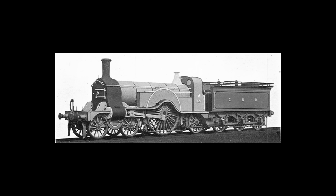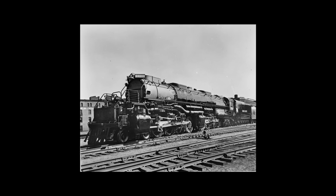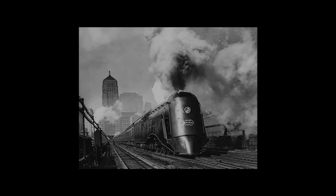Steam locomotives come in all shapes and sizes to do all manners of work, be it compact to make it easier shunting around mines and factories, or ridiculously large to haul long, heavy goods trains over steep gradients. Naturally, the more impressive and eye-catching engines tend to be much bigger and grand in appearance, but there exists one engine that reminds us that size isn't everything.